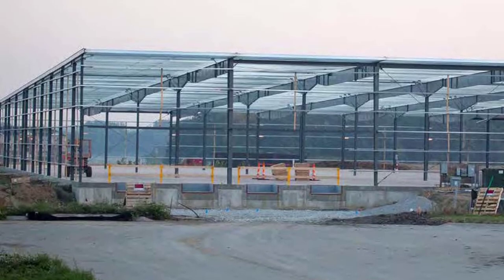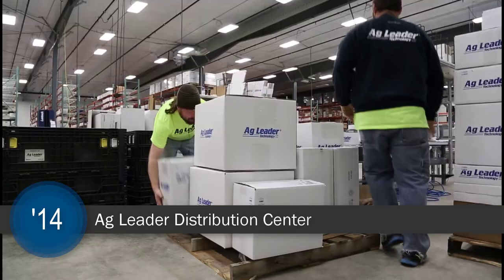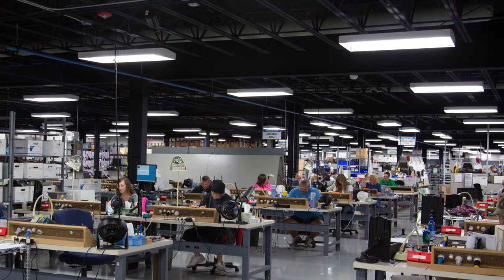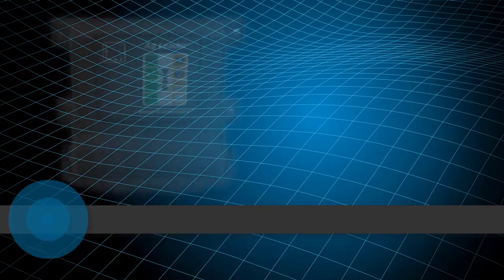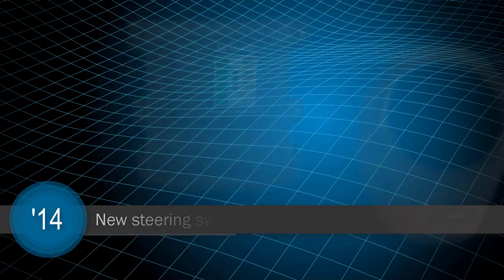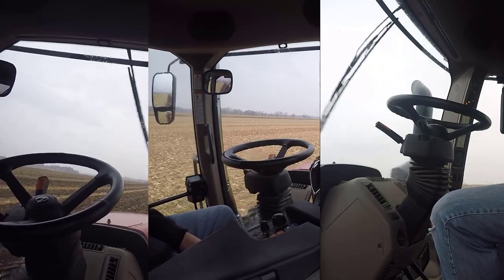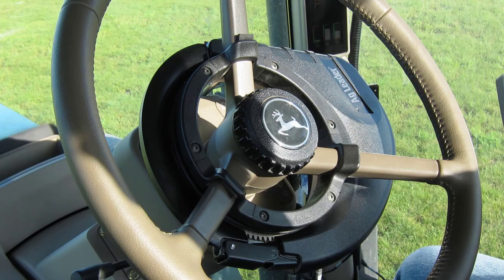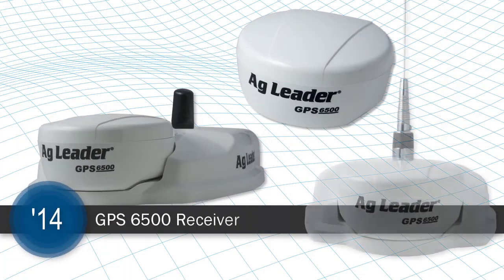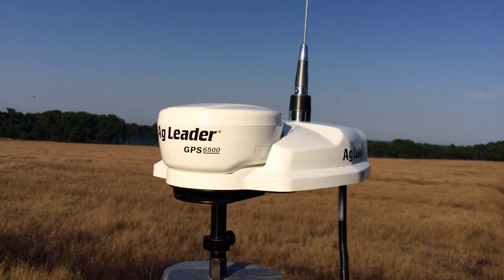2014 once again saw AgLeader expanding, this time by building a new distribution center located just east of AgLeader's headquarters, adding efficiency to shipping and receiving processes and giving equipment assembly and testing departments much needed room to grow. This is also the year that SteerCommand and OnTrack 3 went to market. SteerCommand automated steering provides the accuracy and compatibility that modern farming requires, while the OnTrack 3 gives growers an economical assisted steering solution. When coupled with the newly released GPS 6500, farmers got the accuracy, repeatability, and simplicity they needed to make their operations more efficient and profitable.